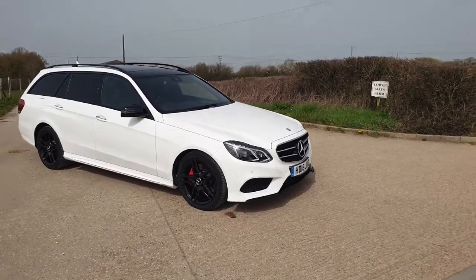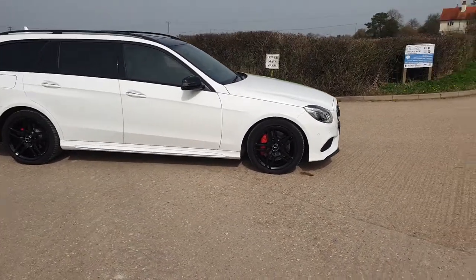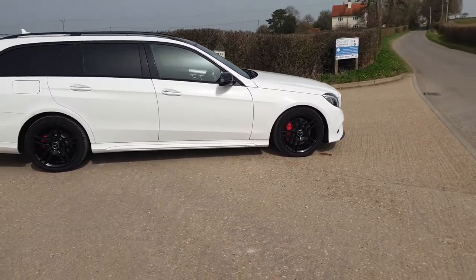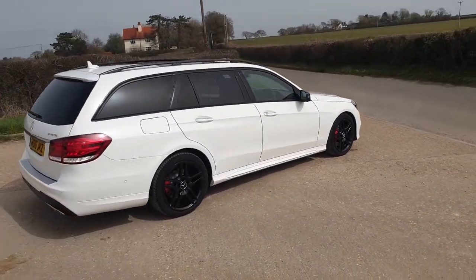Hello, it's Neo from Kingfisher Motor Company showing you around the new Mercedes-Benz E350 CDI. This is the Bluetech AMG Night Edition, which means it does have a fantastic specification.